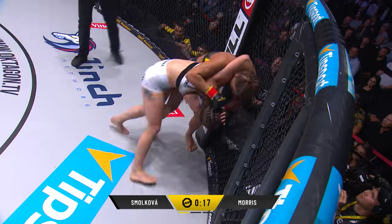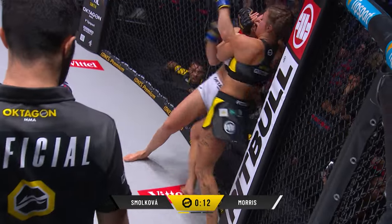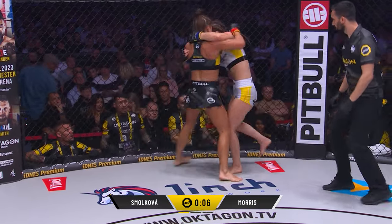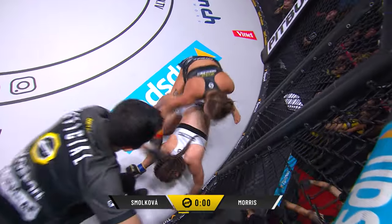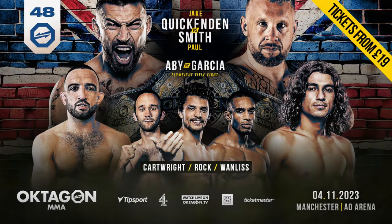Ticking down now, 15 seconds left of round number one. Morris trying to work her way around the back. She might give up her back here as well - but again, big knee lands. Huge shots, here comes a flurry from Smolkova to finish round number one, final seconds coming in. Another big right hand up shot. Oh my goodness. Saved by the bell. They've done great work there.